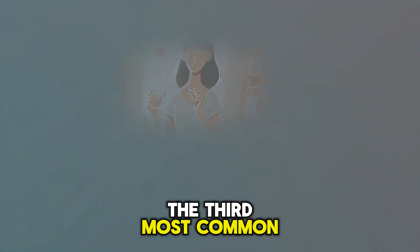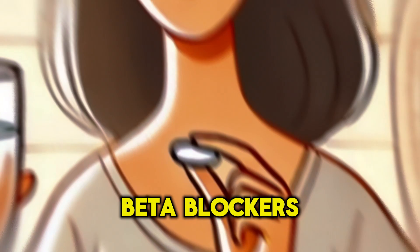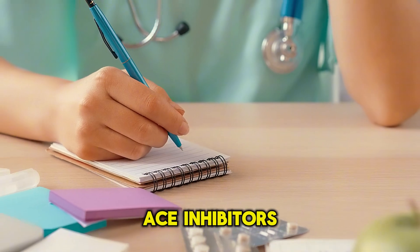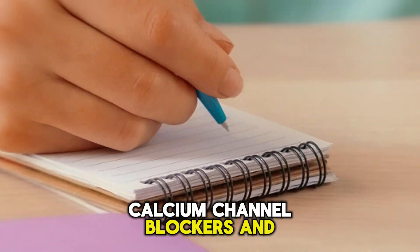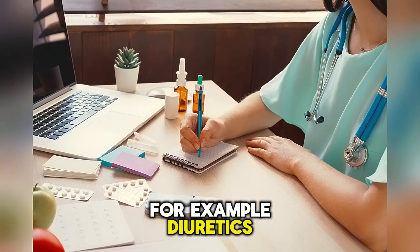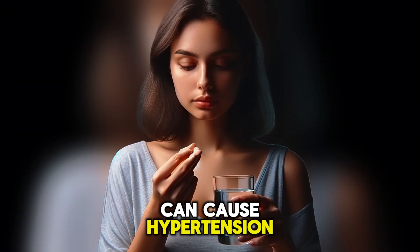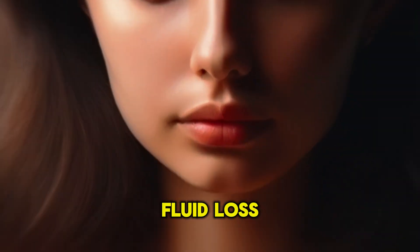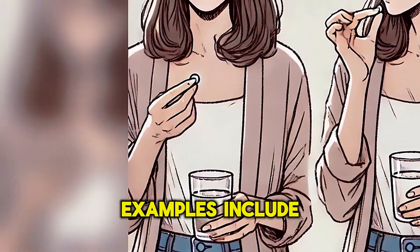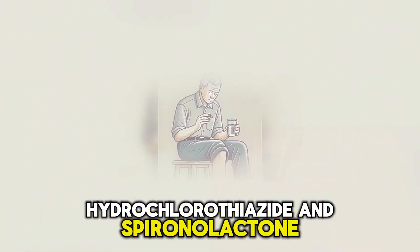The third most common cause of low blood pressure is medications such as diuretics, beta blockers, alpha blockers, ACE inhibitors, calcium channel blockers, and certain antidepressants. For example, diuretics, which are used for swelling and heart failure, can cause hypotension because they lead to fluid loss and hypovolemia. Examples include furosemide, hydrochlorothiazide, and spironolactone.